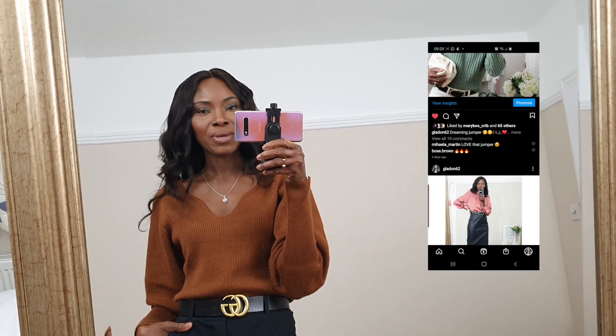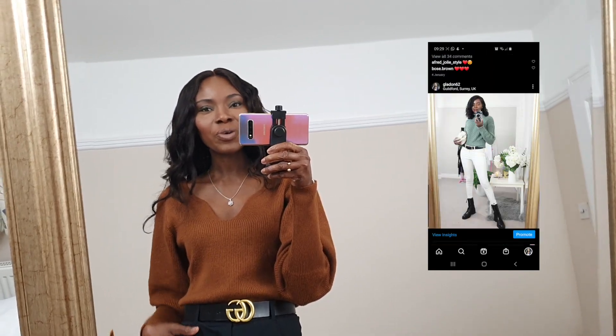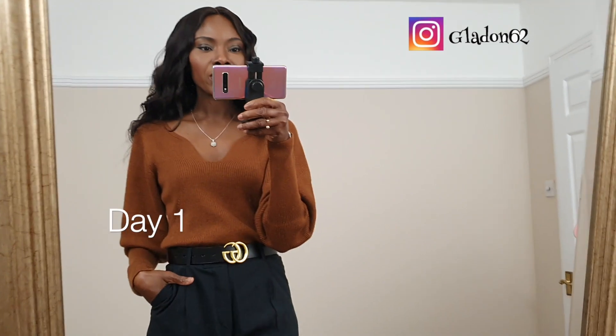I really want to start doing this 'what I wore in a week' kind of video because I find it so useful. Even for me, when I go back and I'm struggling with what to pair something with, I refer back to my own videos. If you're seeing me for the first time, hey! I do fashion videos here — lots of how-to-style content — so don't hesitate to subscribe.